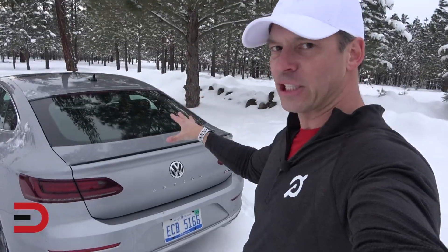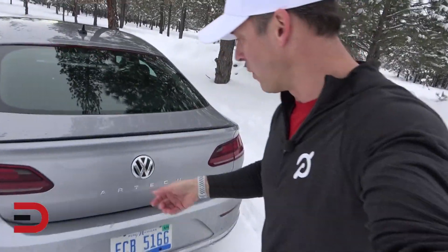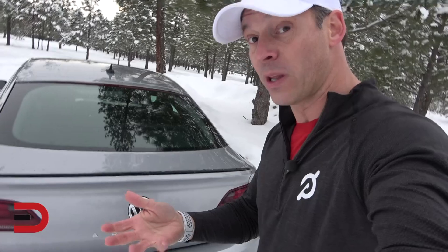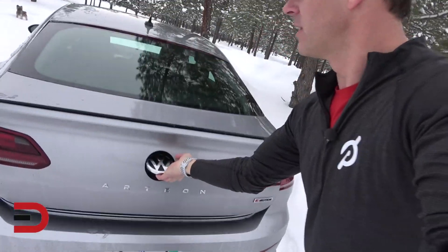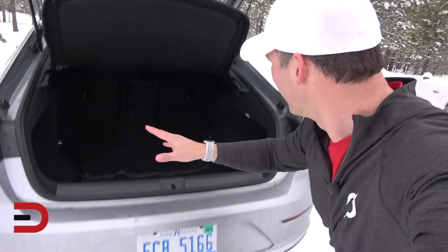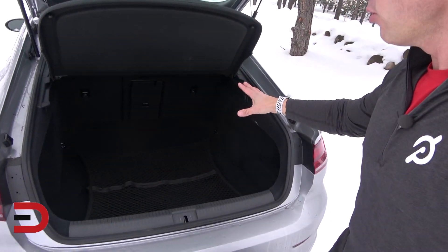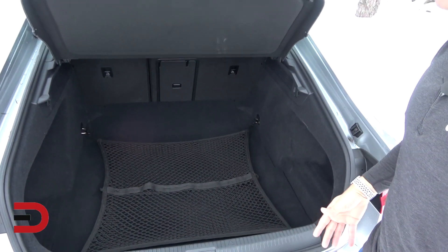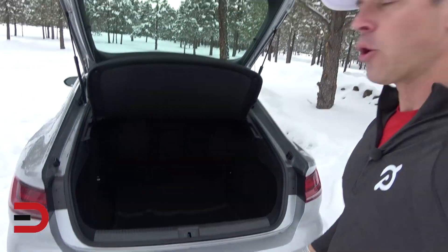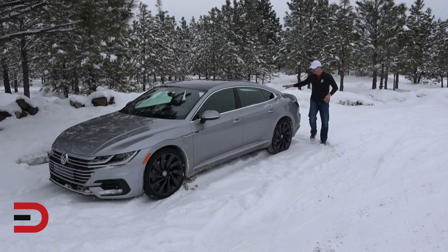Cargo space is incredible. To open it, press the button on the key fob and then press your hand in here — boom — lift up and there we go: 27 cubic feet of volume. It also has a 60/40 rear split fold-down so you can use one side or the other. There's also a cargo protector. I can see loading this up with golf clubs, camping equipment, or luggage — very spacious.